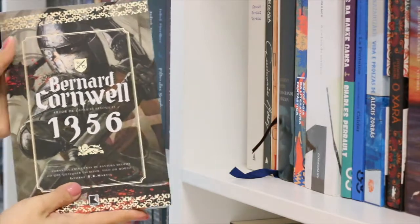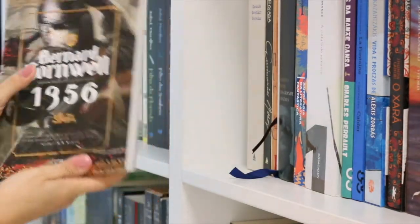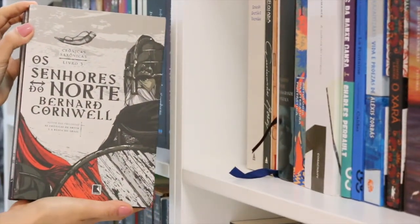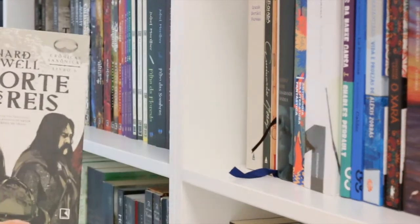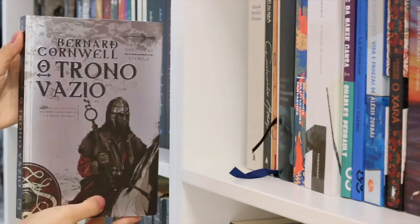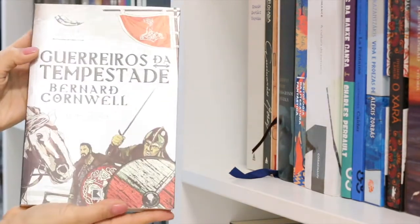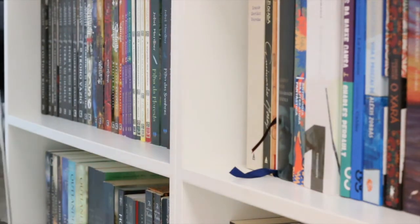I also have books one to nine of the Saxon Stories. I still have to catch up with this series but I love it. I read the first two books — The Last Kingdom, which is the first one, and I loved it. I still have to read The Pale Horseman, and I want to read The Lords of the North, Sword Song, The Burning Land, Death of Kings, The Pagan Lord, The Empty Throne, and Warriors of the Storm. These are the ones I already have. This series is really, really nice — I love Bernard Cornwell.